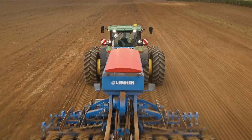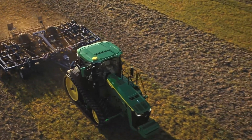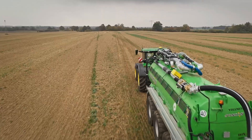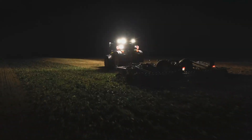Unmatched power and performance: the John Deere 8R 410 is powered by a robust six-cylinder engine delivering a rated output of 410 horsepower, more than enough to pull the largest implements across challenging terrains.